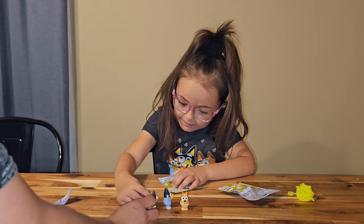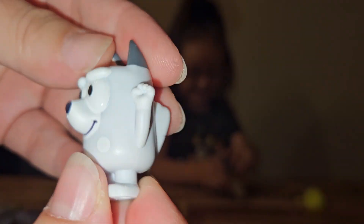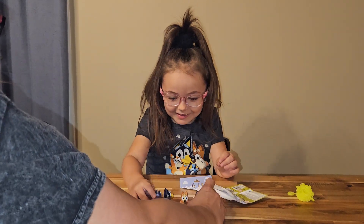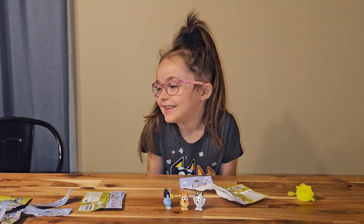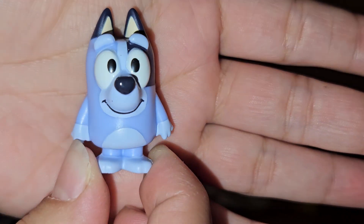We got Muffin! Oh, look at her determined face. Oh my goodness, I love it. That is so cute. And we have Sox — Sox is so cute. And Sox is standing up because she does stand up in the show now. She's really cute too.